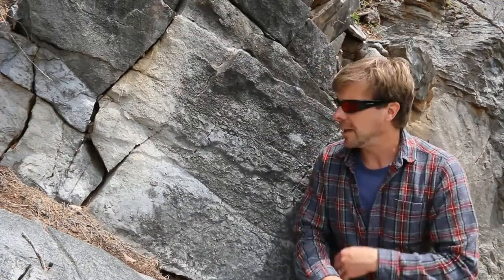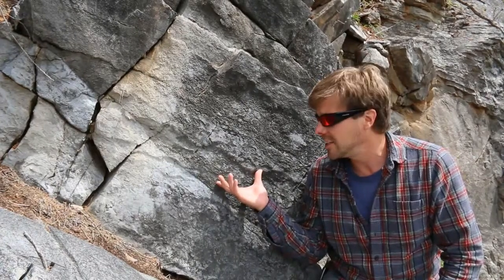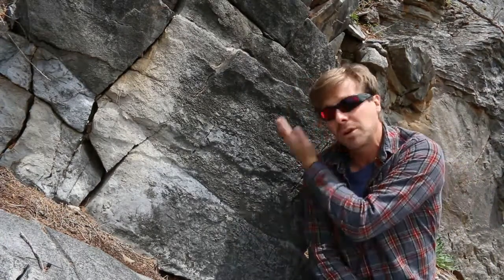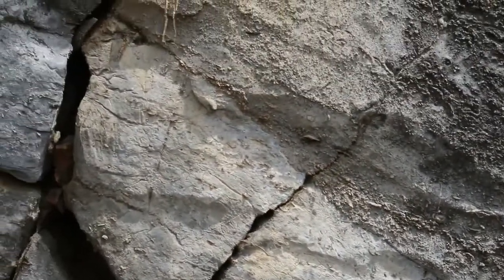I've climbed up onto the outcrop, and I'm at a nice exposure of the contact between the New Market Formation and the Lincolnshire Formation. The New Market is older — it's dove gray and very fine-grained. The overlying Lincolnshire Formation is coarser-grained and a little bit darker in color. This contact right here is a disconformity, indicating that erosion removed some of the uppermost part of the New Market Formation before the Lincolnshire was laid down. You can see the coarser grain size and even brachiopod shells that were moved around as sedimentary particles in this higher-energy setting.